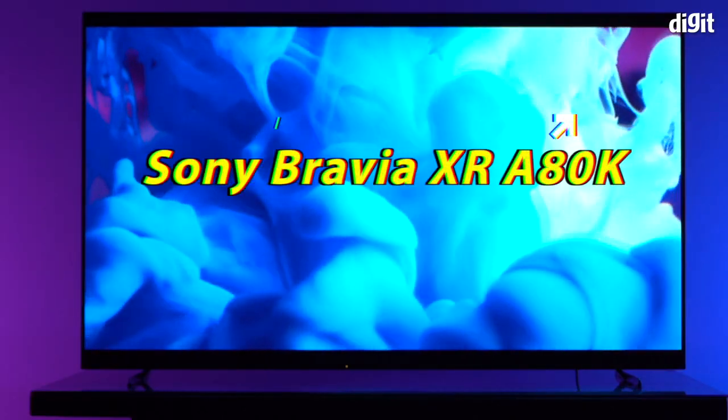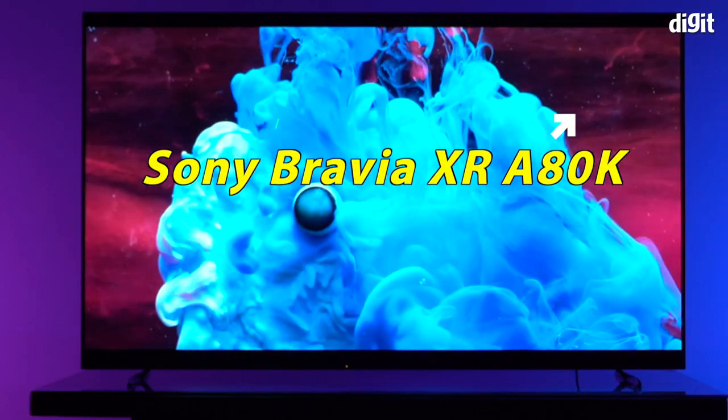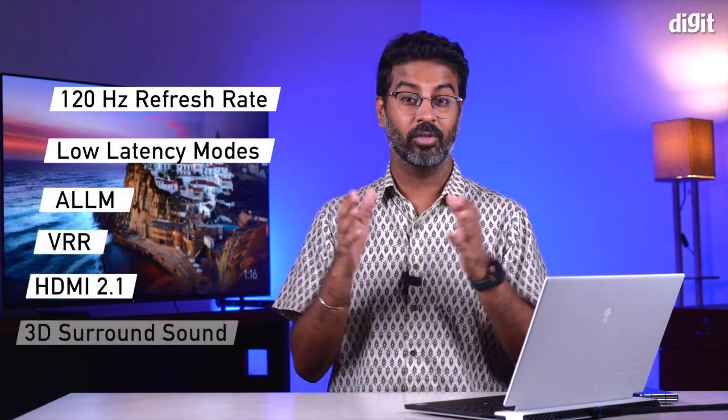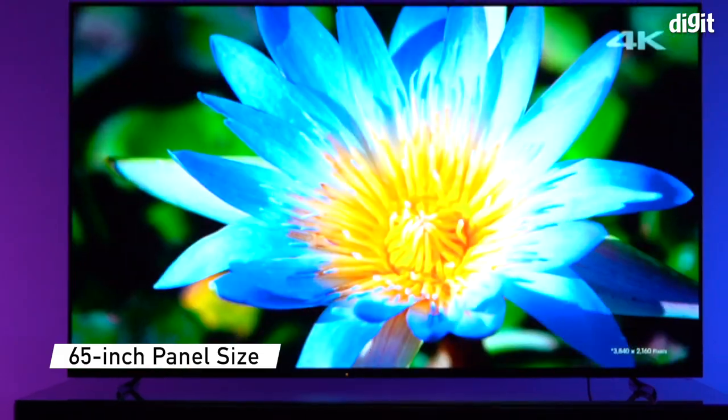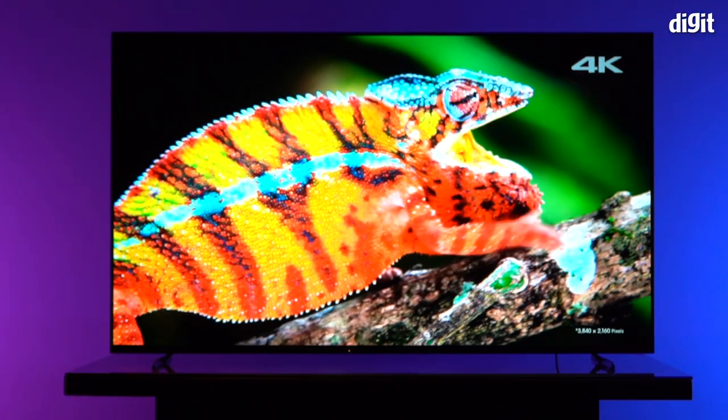Sony has been betting big on OLED panel technology for years now, with many of its premium and higher-end TVs making use of this technology. Over the years, these OLED panel TVs have helped Sony establish its dominance in the TV market. And now, to take the good work forward, Sony has launched the XR OLED ATK in India with a forward-looking design and premium features such as support for 120Hz refresh rate, low-latency mode, ALLM, VRR, HDMI 2.1 and 3D surround sound. We've had the 65-inch model of the XR OLED ATK with us for a while now, giving us enough insight to explain what this TV brings to the table. So without further ado, let's get to the review of the Sony XR ATK.